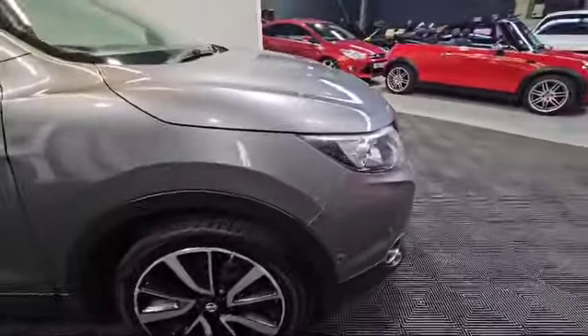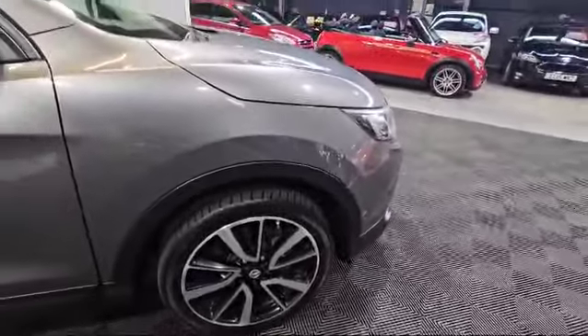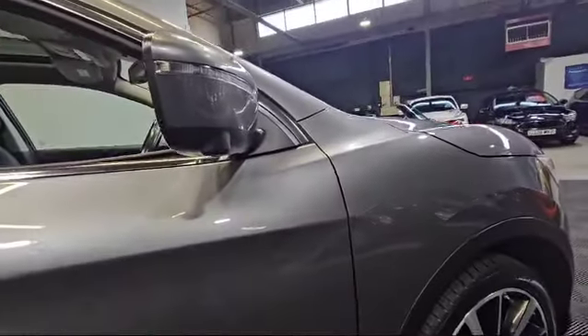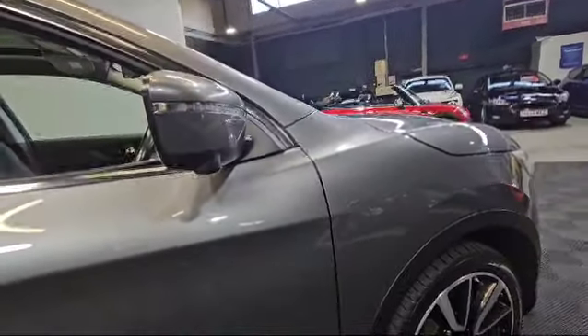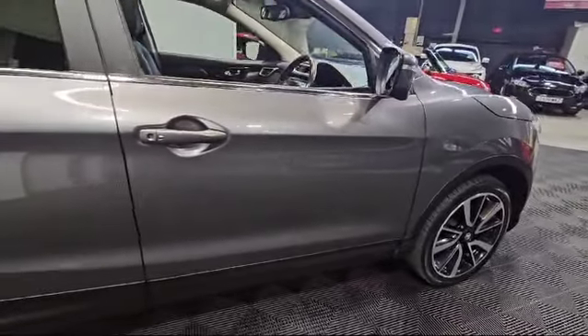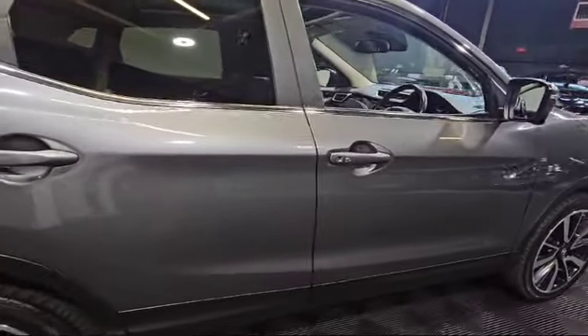Down to the side of the vehicle, nice and clean again. The bottom of the mirror there just shows you the 360-degree cameras. Down to the side of the vehicle, literally I think there's two little slight chips in there but nothing much at all.